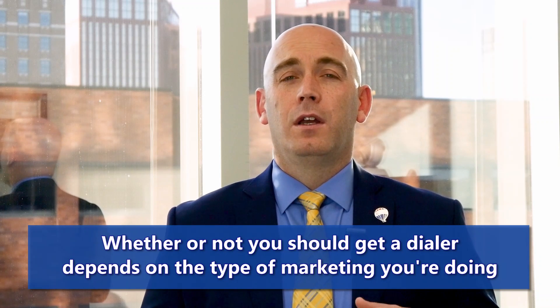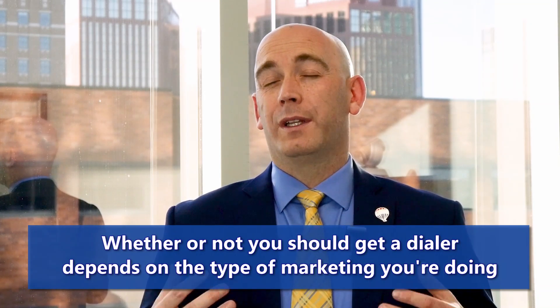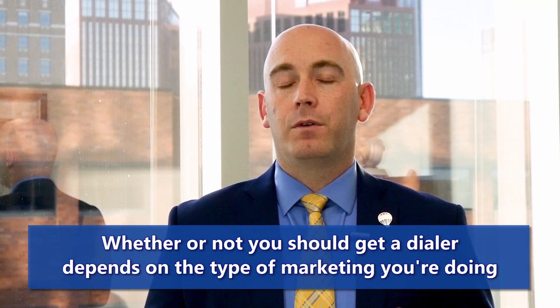If you're reaching out to your sphere and checking in with them, you don't really need a dialer. It might help you if you have more than three or four hundred clients and you're trying to call all of them for an event or some specific purpose.